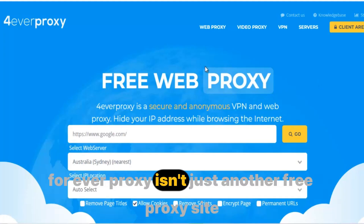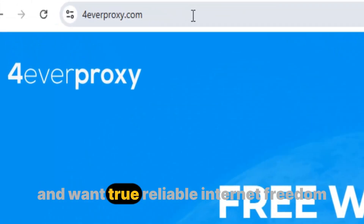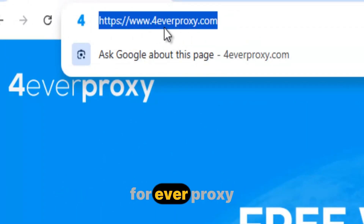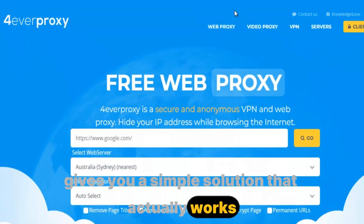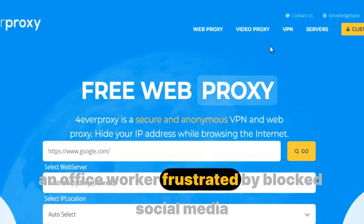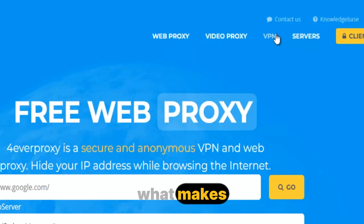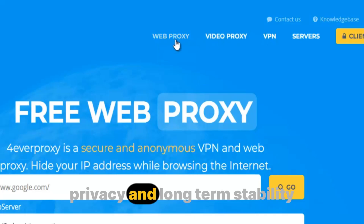Forever Proxy isn't just another free proxy site. It's built for people who are tired of limits and want true, reliable internet freedom. In a world where firewall censorship and content restrictions dominate every corner of the web, Forever Proxy gives you a simple solution that actually works. Whether you're a student who wants to watch YouTube during class breaks, an office worker frustrated by blocked social media, or a traveler struggling with regional restrictions, Forever Proxy removes those walls instantly. What makes it stand out is its combination of speed, privacy, and long-term stability.